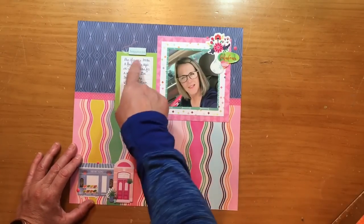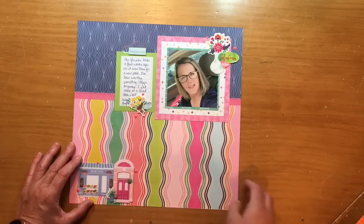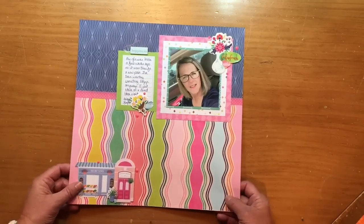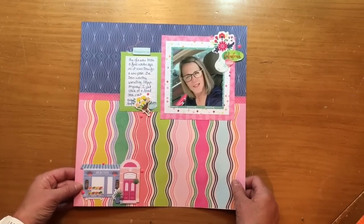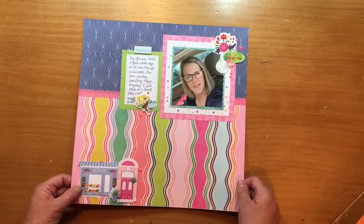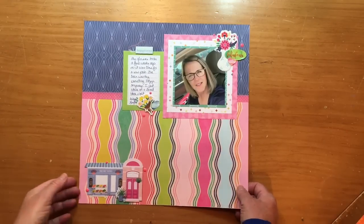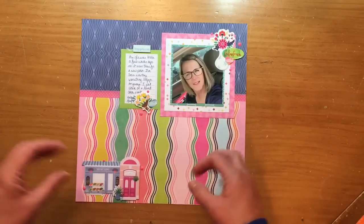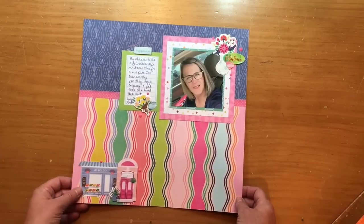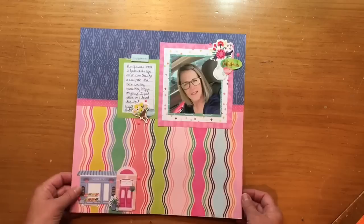Another layout from the Paige Evans collection — some die cuts from Joanne as well. One of the cut-aparts didn't work great so I made it blend in with a sticker over the top. This is my brand new glasses — I picked them up this week, went bigger than my old smaller frames. At this point I've used up a ton of stuff from the project pad and decided it was time to switch to a different collection, possibly after dinner.